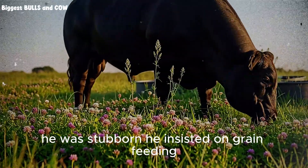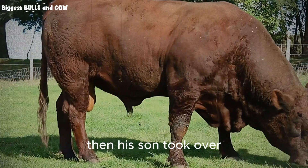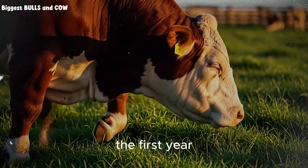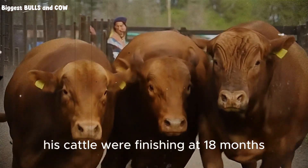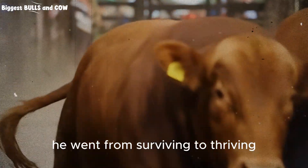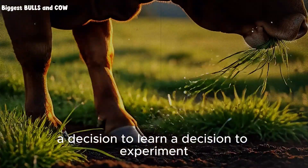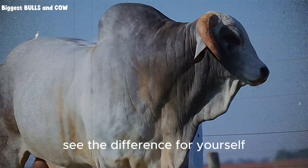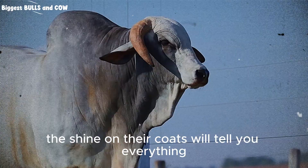Let me give you a concrete example. I knew a farmer named Old Man Miller. He was stubborn — he insisted on grain feeding because that is what his father did. He spent his whole life stressing about corn prices. Then his son took over. The son planted a mix of red clover, chicory, and orchard grass. He stopped plowing. He stopped buying grain. The first year the neighbors laughed at his messy fields. The second year they stopped laughing. The third year they started asking him for seeds. His cattle were finishing at 18 months on pure forage with carcasses that graded choice. He cut his overheads by 60%. He went from surviving to thriving. This transformation is possible for you. But it starts with a decision — a decision to learn, a decision to experiment. Start small if you have to. Take 10 acres. Renovate it with this mix. See the difference for yourself. Compare the cattle on that pasture to the ones on your old grass. The difference will be undeniable.